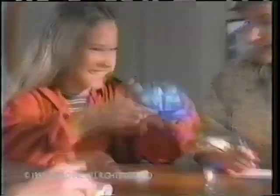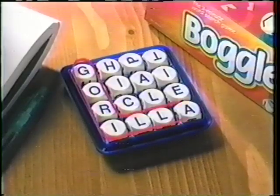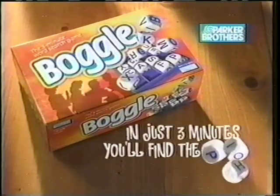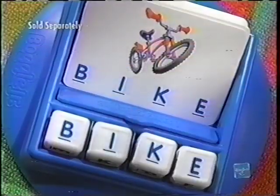Everyone's playing Boggle — the mixed-up word search game that takes three minutes to play but is hours of fun. Boggle from Parker Brothers. In just three minutes, you'll find the fun. And your kids will find the fun learning to spell and read with Boggle Jr.